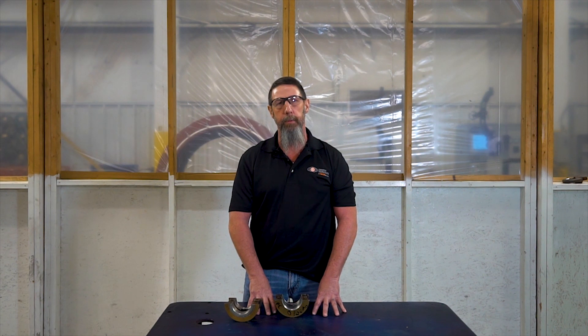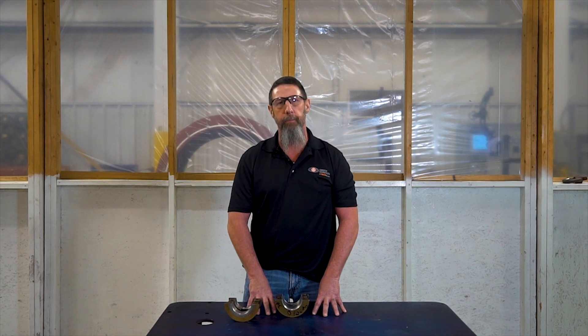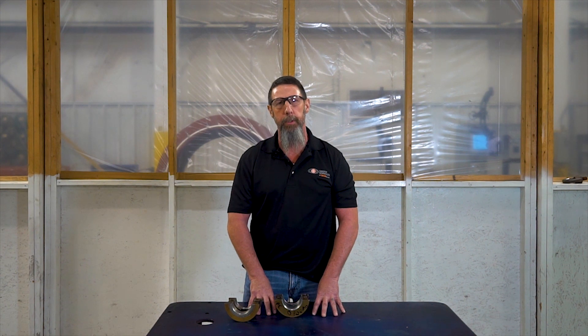Instead of a customer having to work with a motor shop that could charge them for expensive replacement or make them wait for a third party to repair it, our machine shop can reduce cost and lead time by utilizing our on-site service machining capabilities.